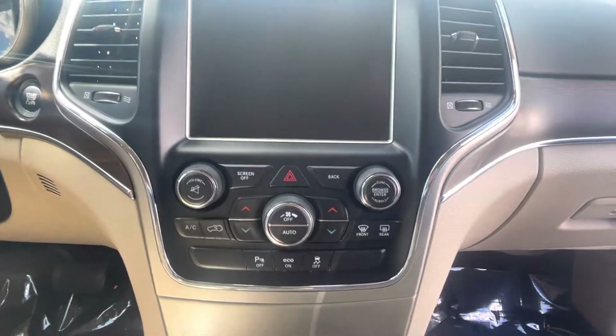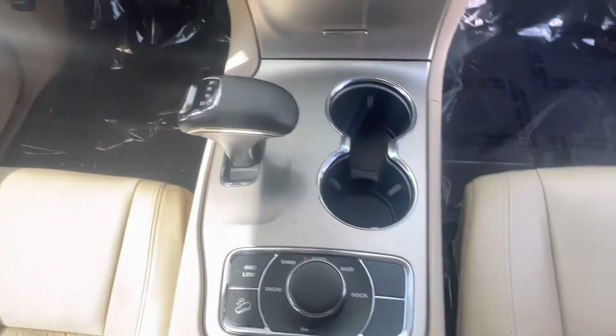Interior has dual climate control, different drive modes, and everything at your fingertips. Good news is you do get a sunroof as well.